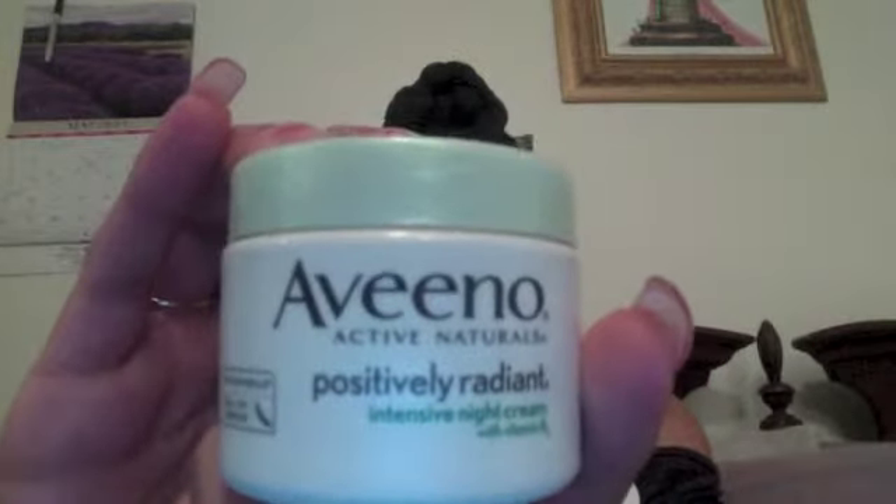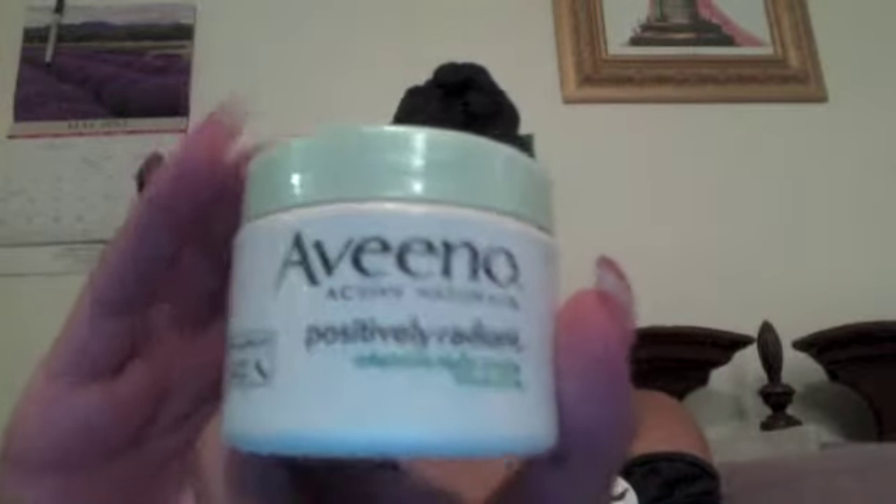Aveeno Active Naturals Positively Radiant Intensive Night Cream. I received this product through Influenster.